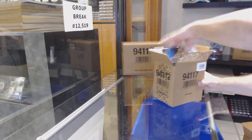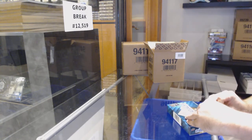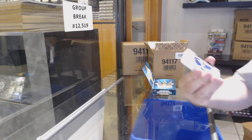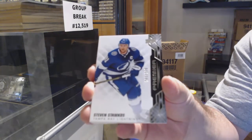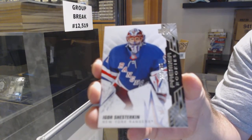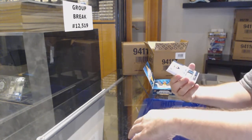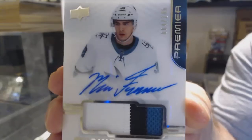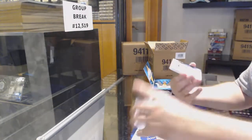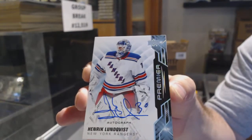Alright, inner case number two, box number six. Anyways, three more cases to go in this break. We've got for the Tampa Bay Lightning, Steven Stamkos at $2.99. For the Rangers, Igor Shesterkin. For the San Jose Sharks at $1.49, Mario Ferraro — beautiful three-color RPA. And for the Rangers, autograph of Lungfist.